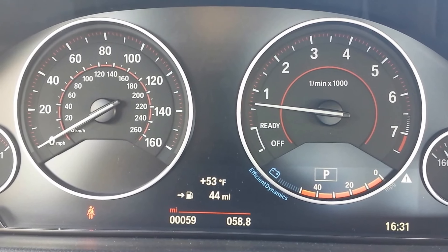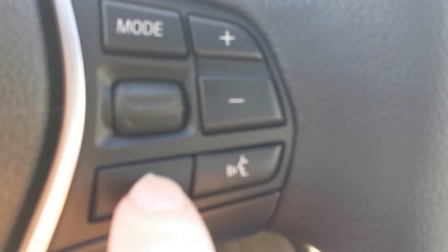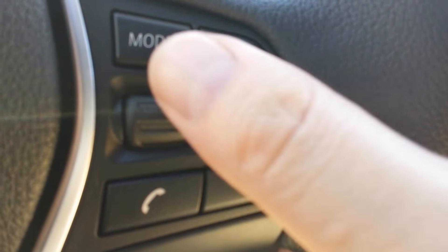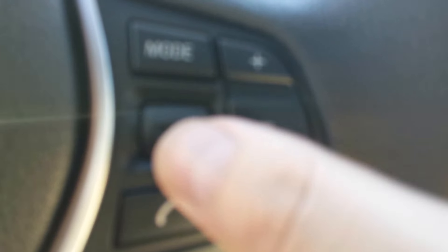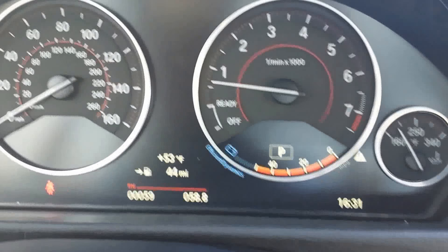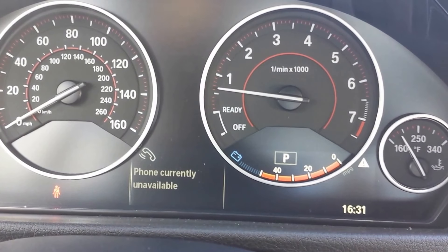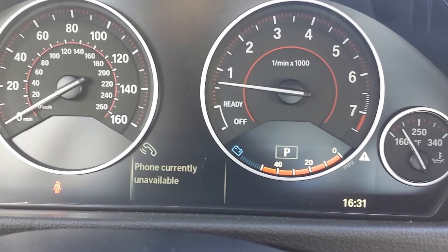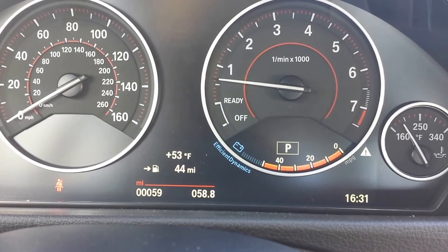The thumb wheel can also be used for recent call history on phones that are Bluetooth-connected to the car. If I press the phone button here and then use my thumb wheel, I'll be able to access the recent call history on the device that's paired. That would display up on the instrument cluster as well — unfortunately right now I don't have anything paired, but it would show the recent call history right up there.